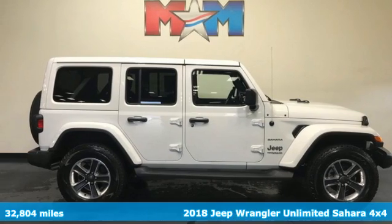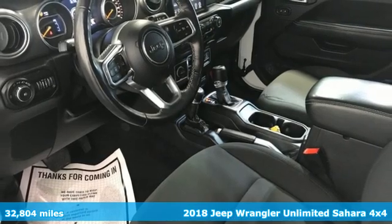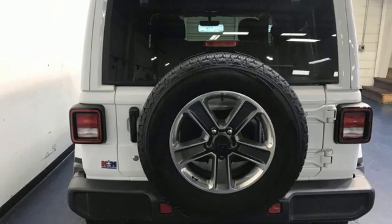It's a 2018 Jeep Wrangler Unlimited. This Wrangler is the right balance of style and purpose, and with four doors, it's easy for everyone to join in on the fun.